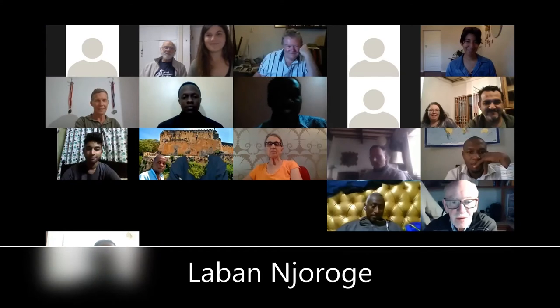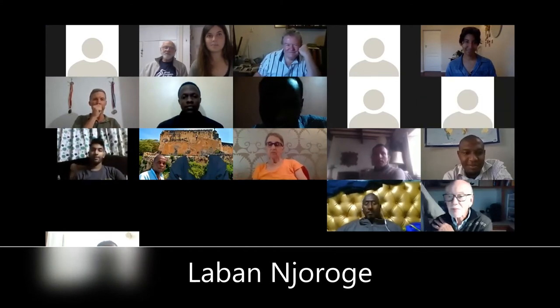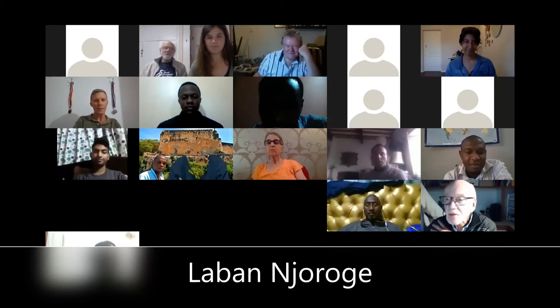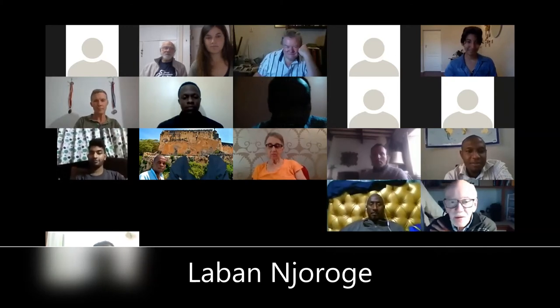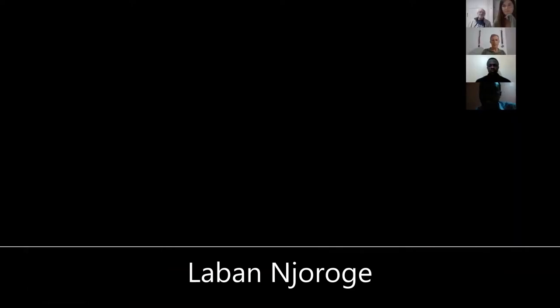Thank you very much, Sydney. I hope everyone is fine. I'll just go straight to sharing my PowerPoint — please let me know if you can see it.